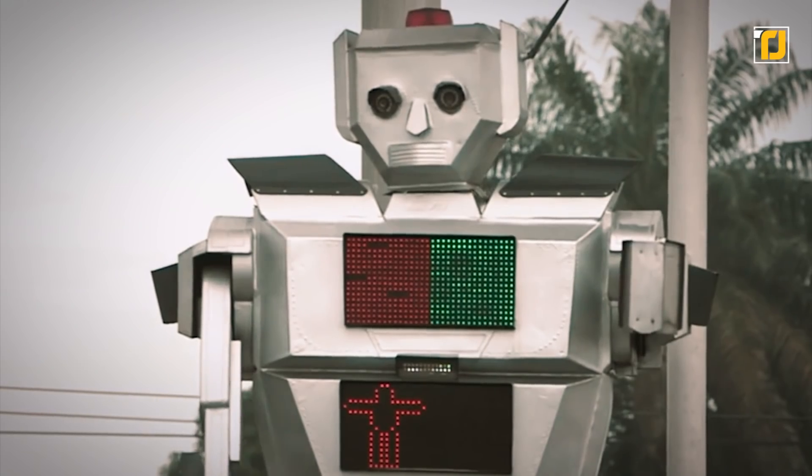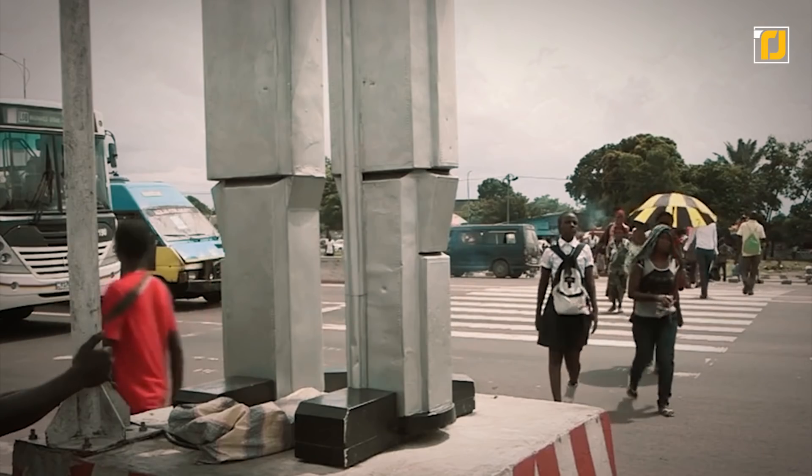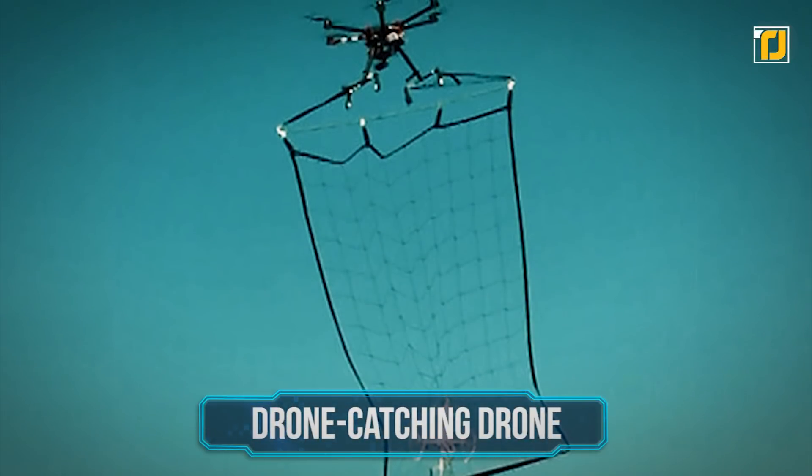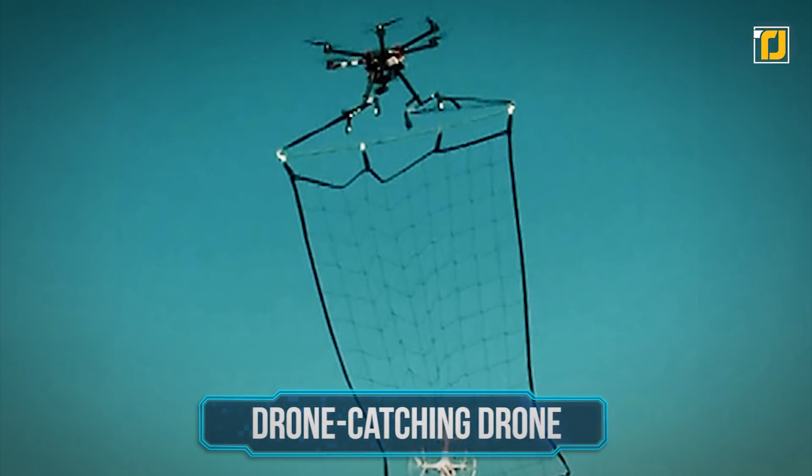These robots direct traffic with their arms, signal red and green flags, and usher pedestrians safely across wide busy roads. The traffic cops also come with surveillance cameras installed that send footage back to the police in an effort to deter dangerous driving.